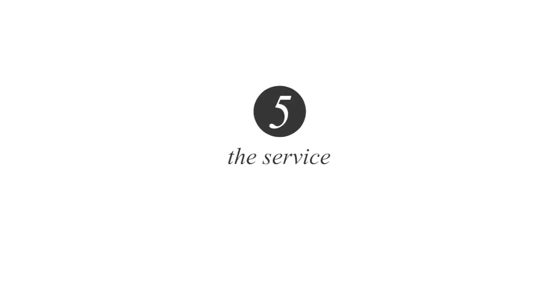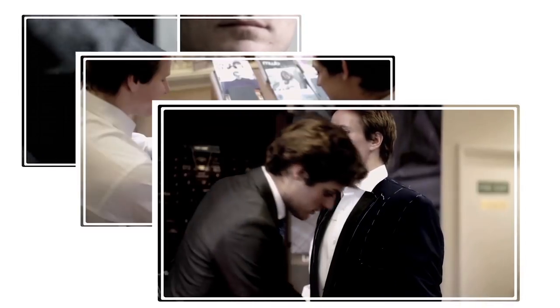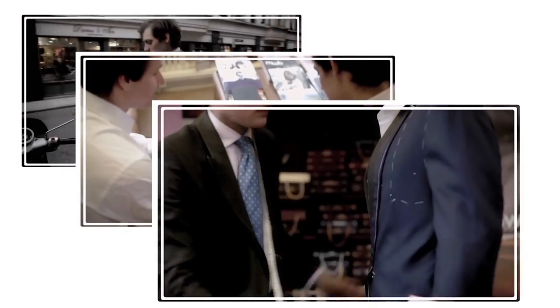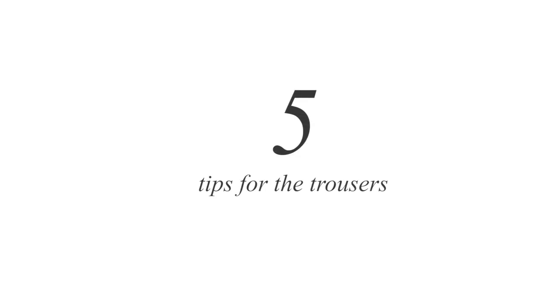Number five: the service. The service you should receive should be as good as the suit that is being made for you. The tailor and his firm should go out of their way to make sure the suit and the service are as convenient as possible for you. Now let's look at five things you should look out for in a great pair of bespoke trousers.